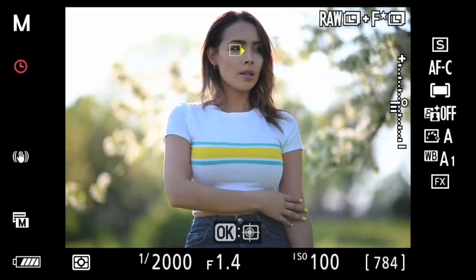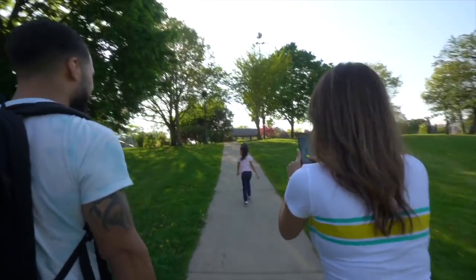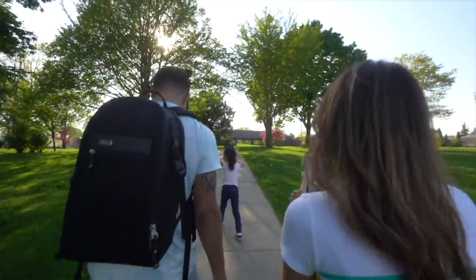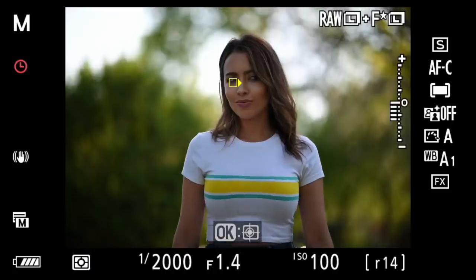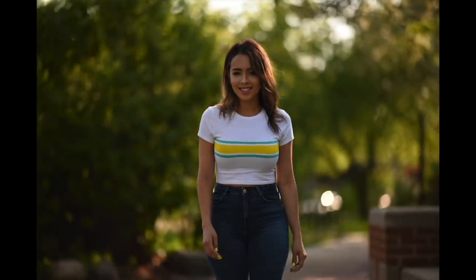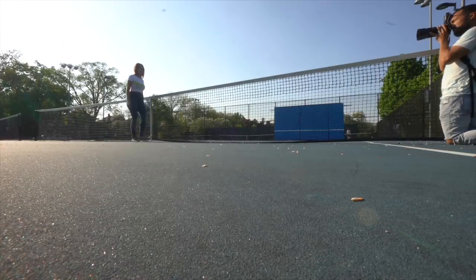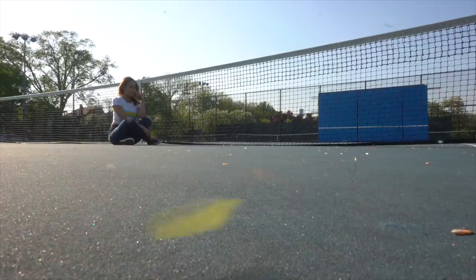One, two, three — good. Walk toward me now and stop right there, good. Walk toward me now, good.